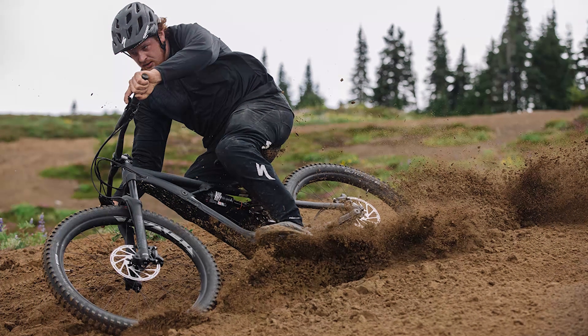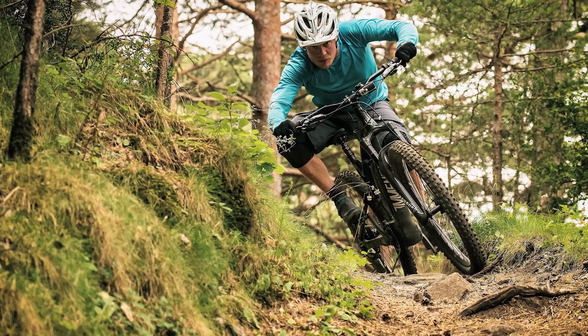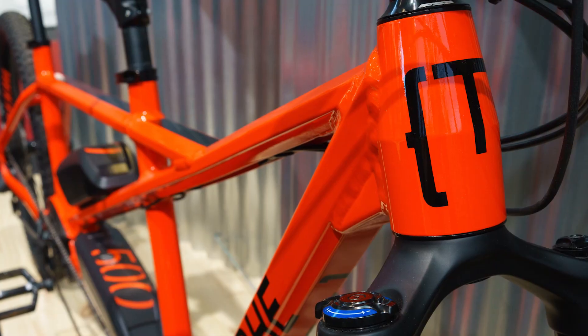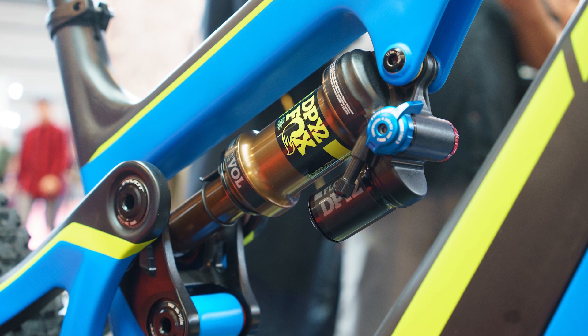Love them or loathe them — and we're sure you'll let us know in the comments — e-bikes are here to stay. Here are five EMTBs that piqued our interest as we trawled the shows and attended launches over the summer of 2017.